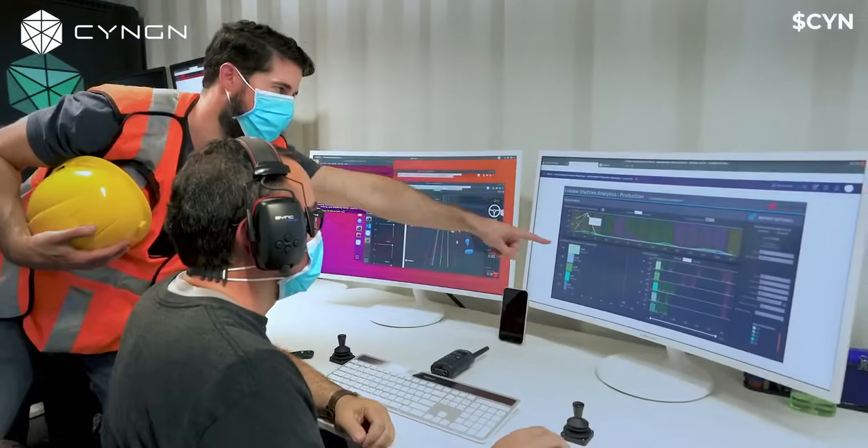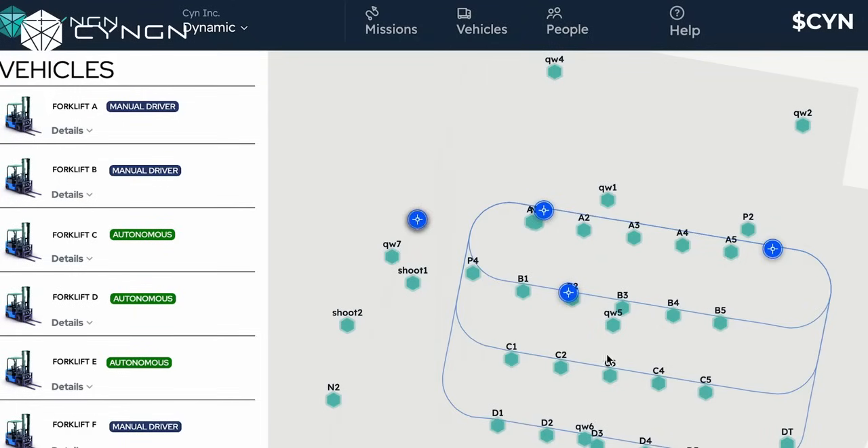And the important thing to remember is DriveMod doesn't end with our self-driving technology. In fact, deploying DriveMod is just the beginning. With the help of easy-to-use, configurable dashboards, you can manage and monitor your entire industrial fleet from anywhere.